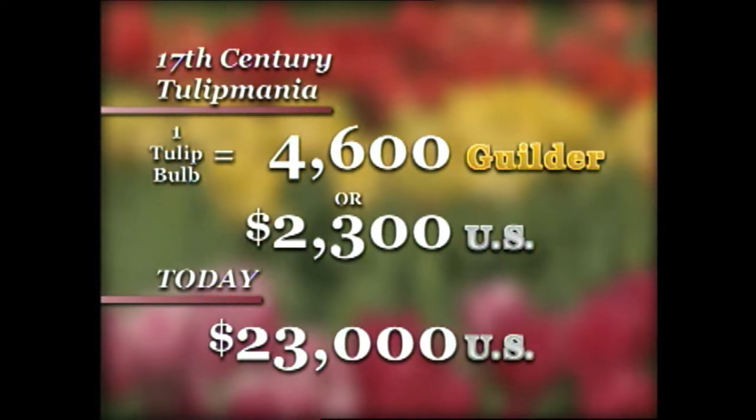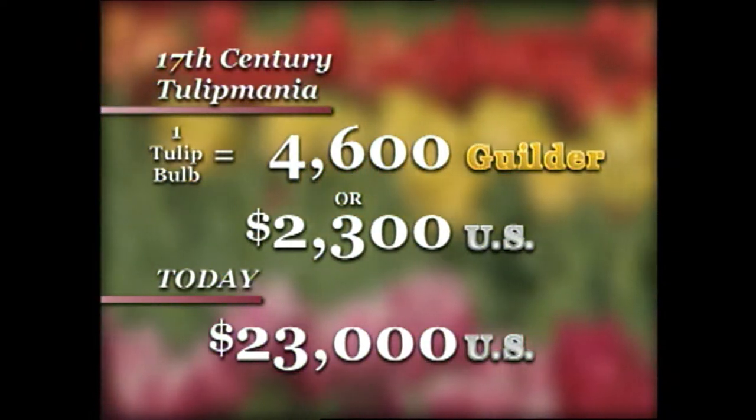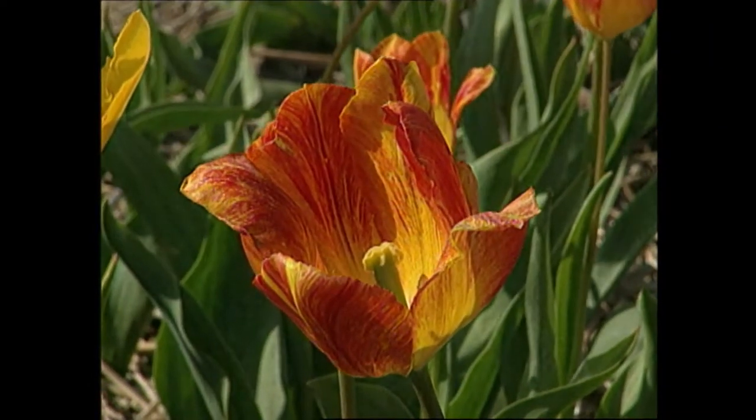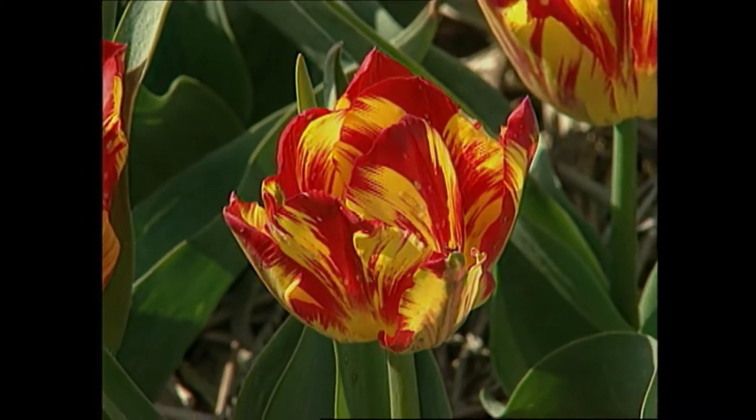Yes, that's true. So that's tremendous. Now you can understand why people wanted to go into the tulip trade. Of course, the Viceroy is extinct now, but there are many other flame tulips or broken tulips that look similar.